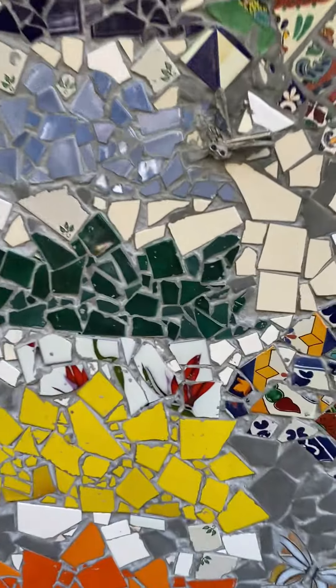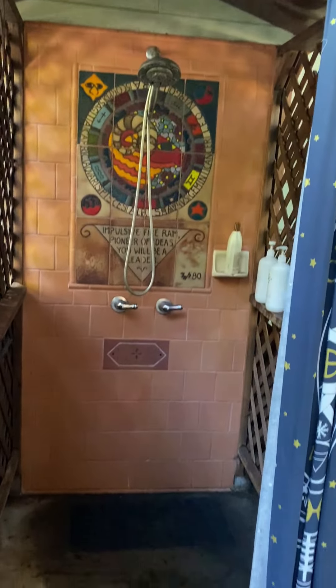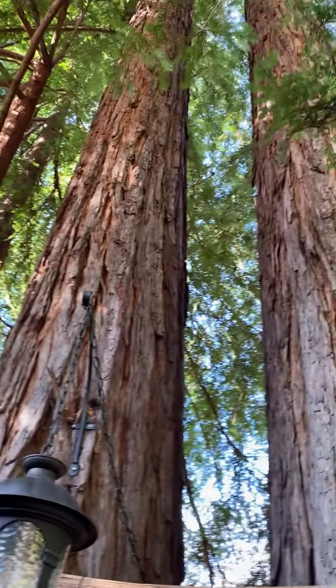I did all these mosaics myself. Lots of art everywhere. Outdoor shower. And then look at the area right under the redwoods.